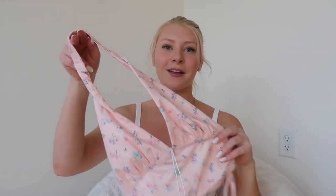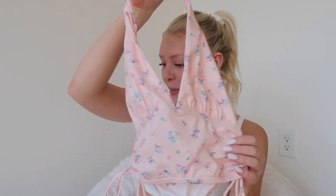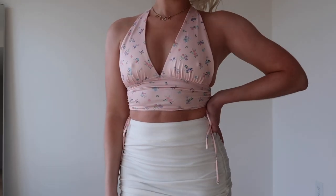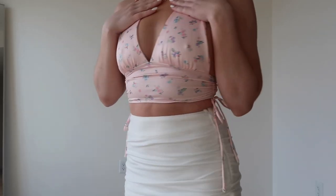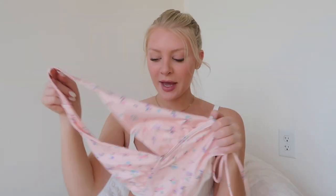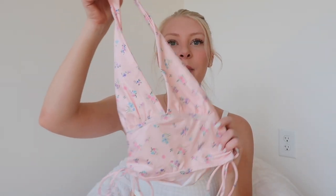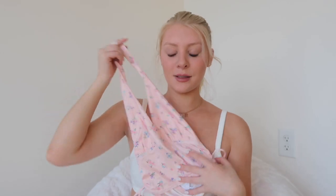The next item is probably my favorite in this haul because of how spring-inspired it is — it reminds me of Easter. This is the Penelope Halter Top in pink. It's a halter with cute little ties on the sides that scrunch, and the back is open. It's just such an adorable top. I love the colors — it's giving me such spring vibes. This baby pink is my favorite color.